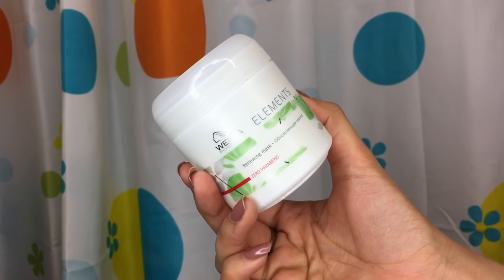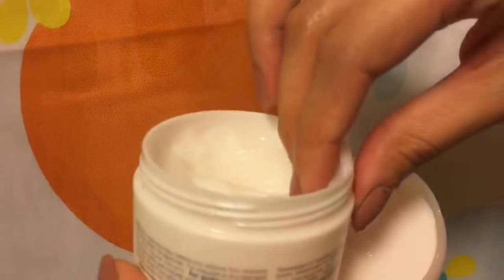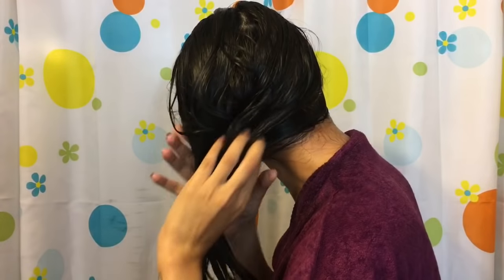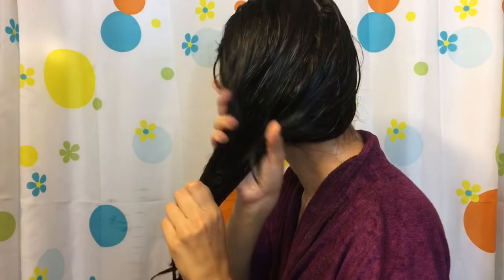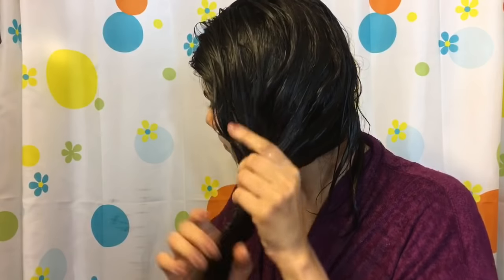I'm going in with the same Wella Elements hair mask. This is amazing for your hair. I will list everything down below so you can see if you want it. It's quite pricey, but your hair smells like when you go to a spa or salon and they wash it for you — it always smells like a dream. That's how your hair smells.